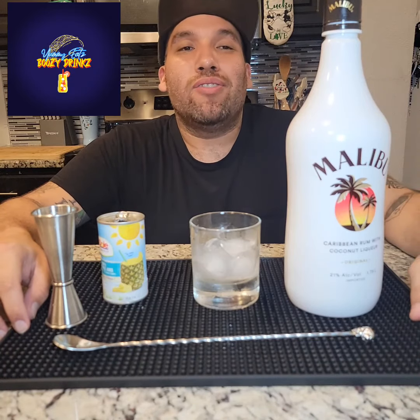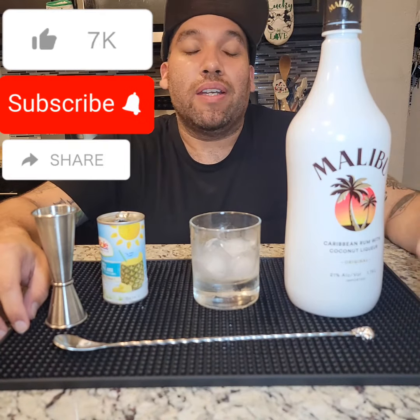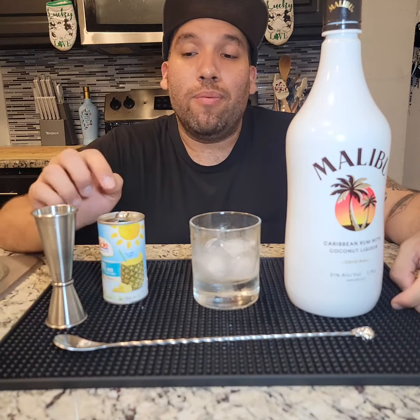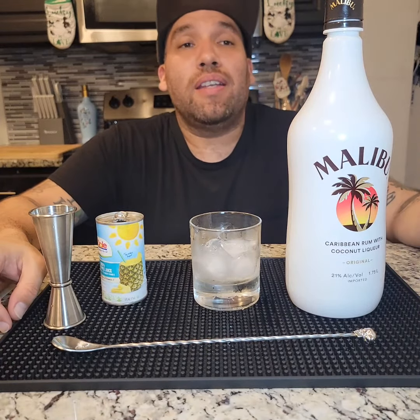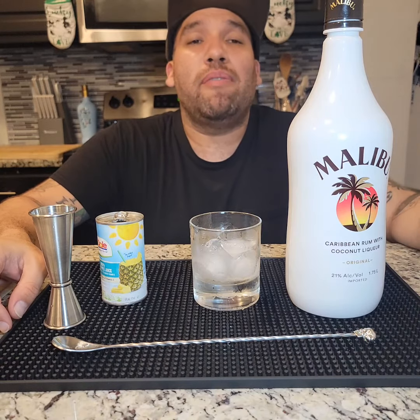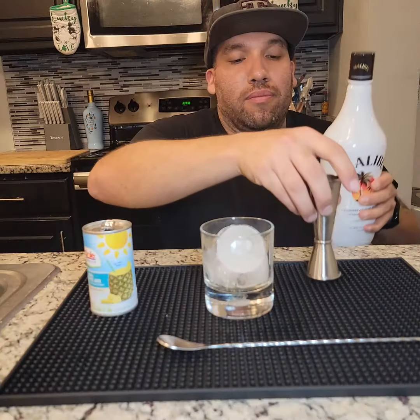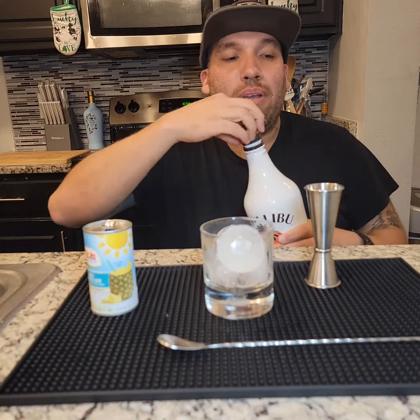Hey, what's up everybody? Welcome back. Today we're gonna be making a simple drink — I've had several comments about it, so here it is: Malibu with pineapple juice. The funny thing about it is this is actually my mom's favorite drink. So you know what, let's go ahead and pour it up.